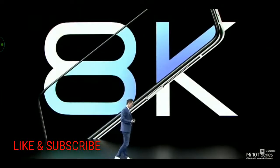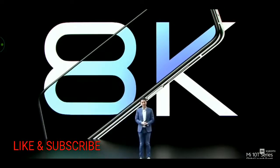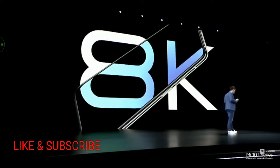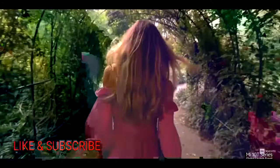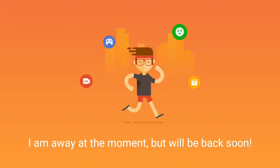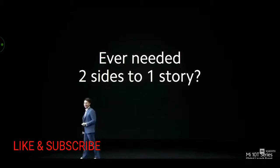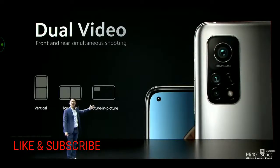Resolution matters, so we've included 8K capabilities in our Mi 10T Pro. For those moving to 8K for the first time, 8K is an incredible 16 times more total resolution than 1080p. Mi 10T Pro also allows you to capture more perspectives with three new dual video modes, giving you an ideal way to share special moments from various perspectives with friends and family.